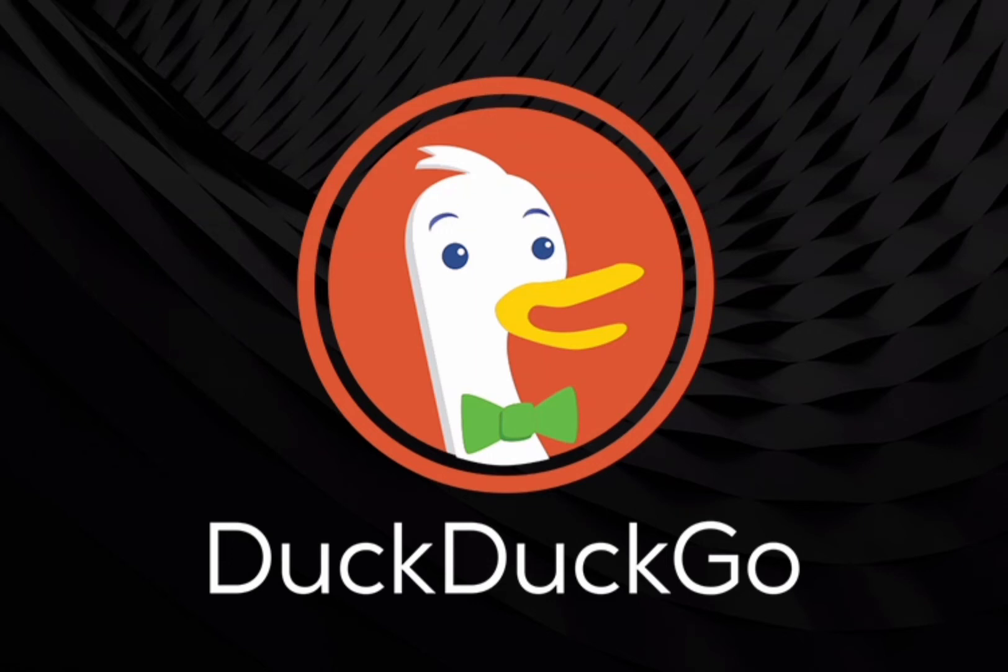DuckDuckGo opens its privacy-focused email service to everyone. DuckDuckGo has opened its service to anyone wishing to get their own email address. The free service was launched as a closed beta in July 2021, and while it's still in beta, the Internet company felt confident that it was time to make it widely available to the public.